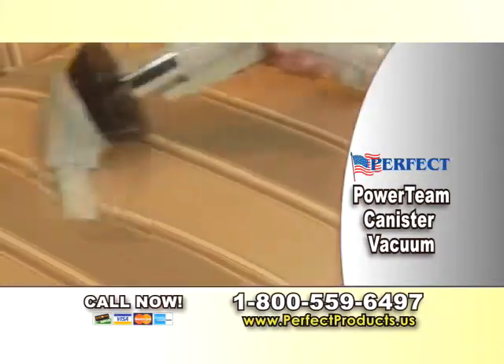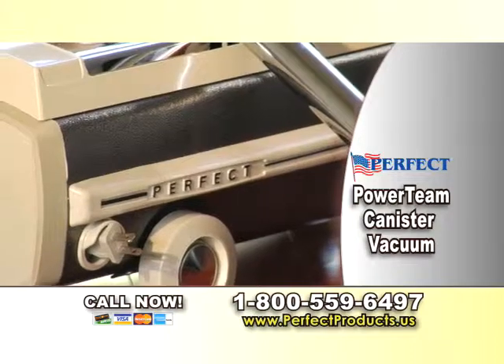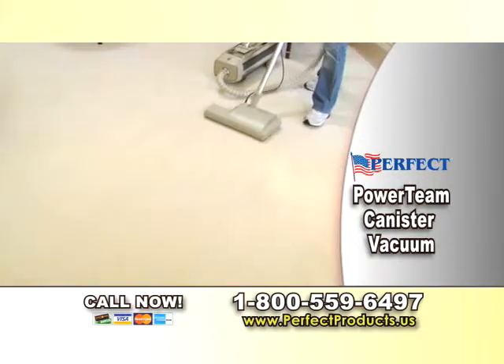It's so powerful. It picks up pet hair, dog food pellets, and kitty litter like they're nothing. It gives you power like a central vac on wheels. It's about 30% more powerful than most home vacuums that can cost you thousands, and it's made to last a lifetime.